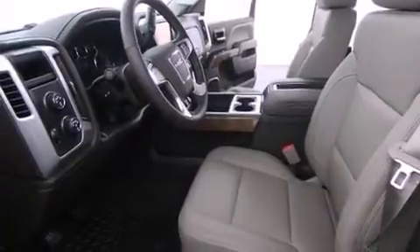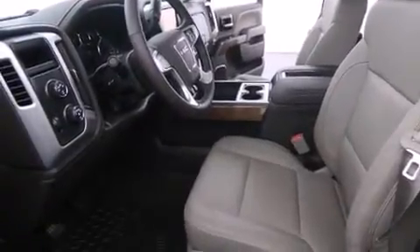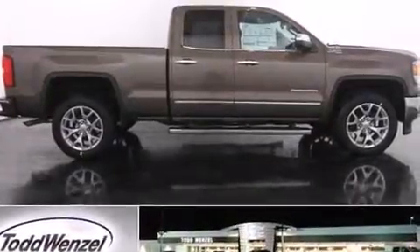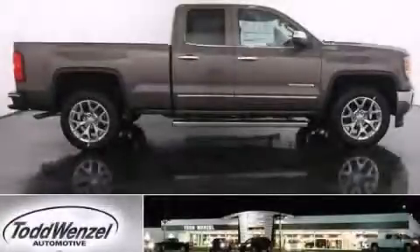Additional features include cargo tie-downs, fog lamps, an anti-lock braking system, and an auxiliary power outlet. We hope you found this video informative. Please contact us today.